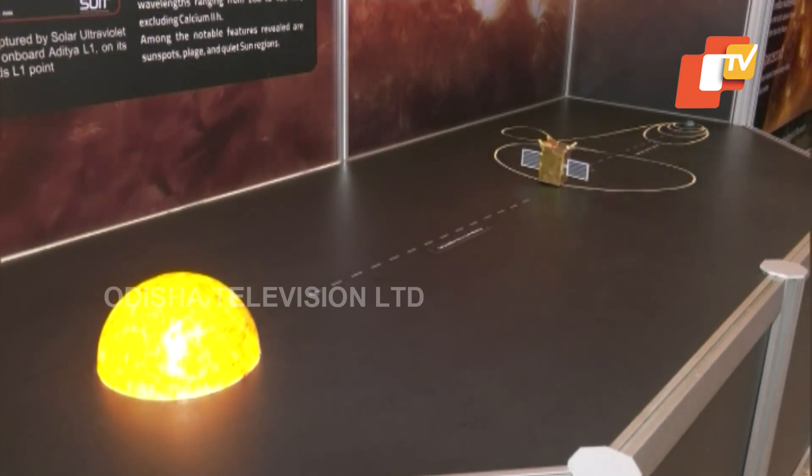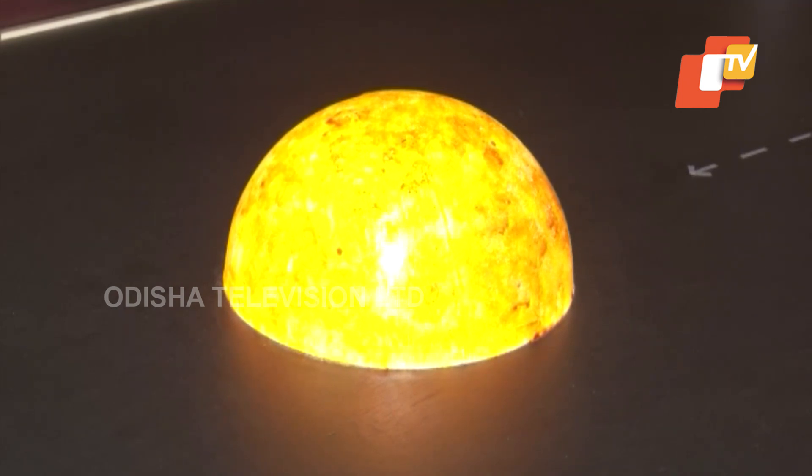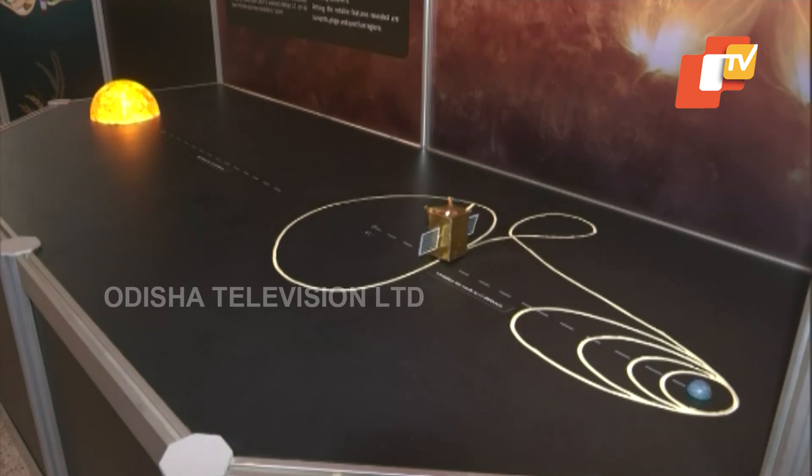If we don't do the correction today it will escape from this point. There are some contingencies, but mathematically it can escape. So that has been very precisely done. Ultimately what we achieved today is exact placement based on our measurements and very correct prediction of the velocity requirement.